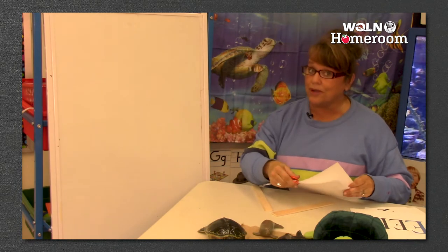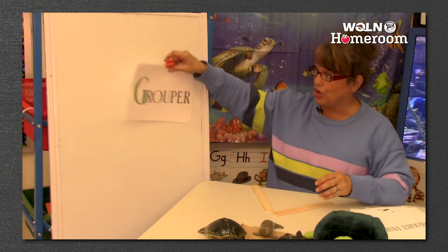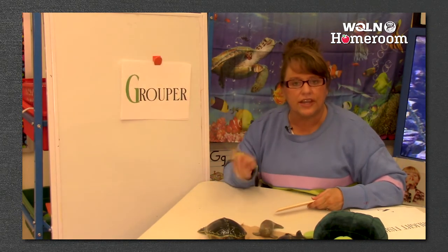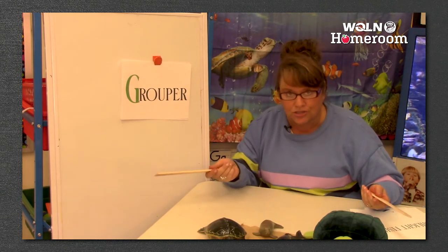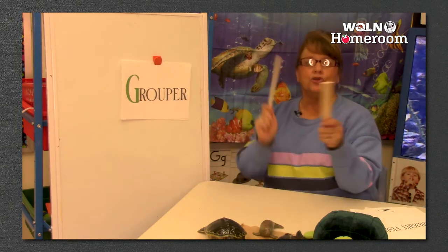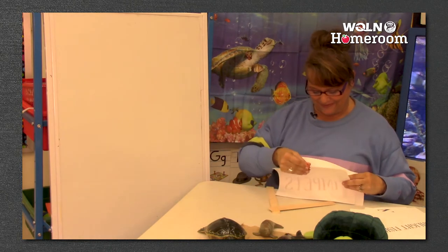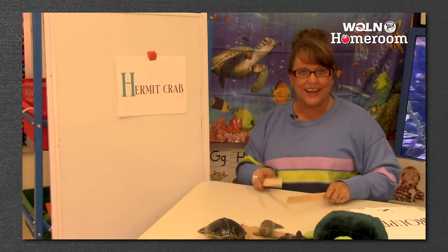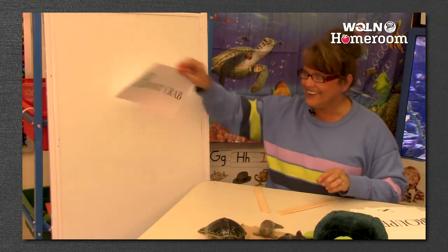What comes after F? G - grouper. When Miss Heather was reading that story, I think I read the word wrong - it's a gargantuan grouper, that's a big big fish. Grouper - two syllables. You guys are so smart! The next letter after G is H - hermit crab. Her-mit-crab - three. Very good.